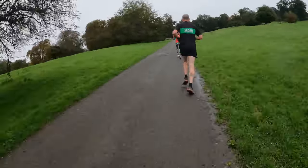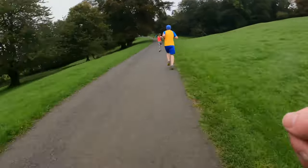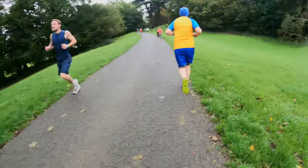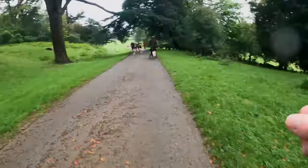Many local parkruns had been cancelled this morning due to Storm Babette, and you can see lots of standing water around the estate. So thanks to the volunteers for getting today's run on.